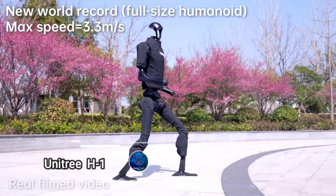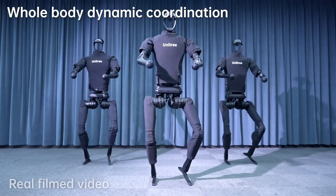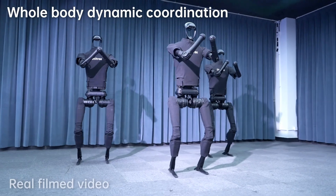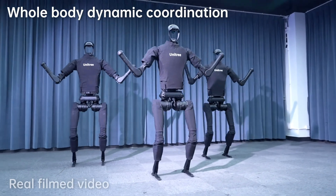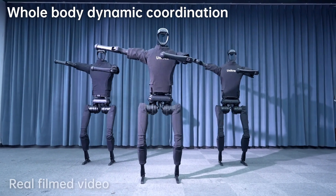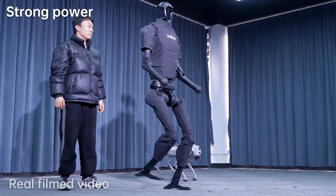Unitry H1 is a pioneering humanoid robot setting new standards in the field of universal robotics. Standing at 180 cm and weighing around 47 kg, the H1 boasts an impressive peak torque. It can reach remarkable speeds of up to 5 meters per second, with a record speed of 3.3 meters per second. Powered by an 864-watt battery, it ensures long-lasting performance, while its 3D LiDAR and depth camera provide exceptional perceptual capabilities.